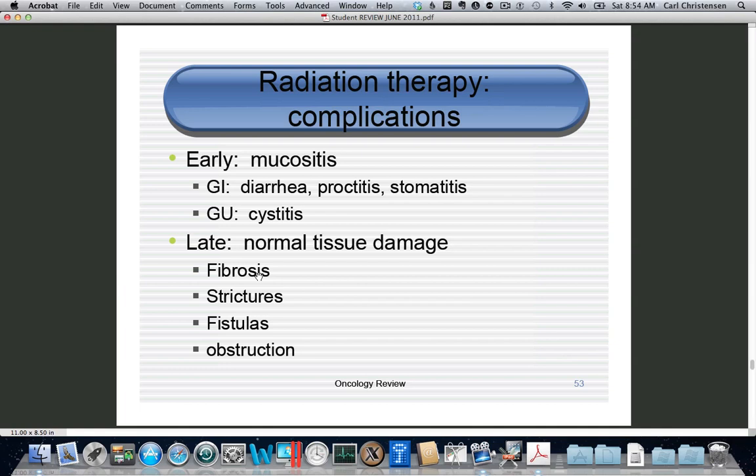Radiation therapy complications should be broken into early and late. Early effects are essentially a massive sunburn — you get mucositis, and if the GI tract is involved: diarrhea, rectal pain, mouth pain, bladder pain, and cystitis. Late effects involve fibrosis as normal tissue is damaged and blood supply disappears. This can cause strictures in the bowel, vagina, or ureter; fistulas such as vesicovaginal or rectovaginal fistulas; or small bowel obstruction. These are morbid conditions and surgery is never minor — remember you can't expect healing without blood supply.